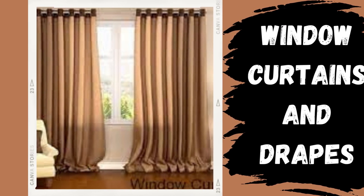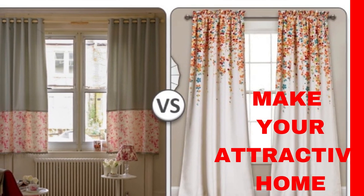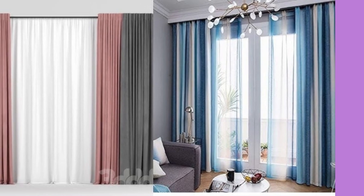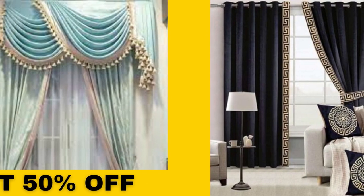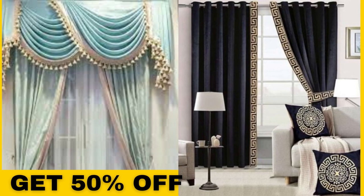Lit Blinds Store: Curtains and drapes are more than just window coverings — they are essential elements of interior design that can transform a space and create a harmonious atmosphere within your home. These textile window treatments offer a versatile blend of functionality and aesthetics, allowing you to control the amount of light, privacy, and insulation in your living spaces while adding style and personality to your decor.